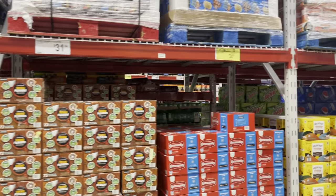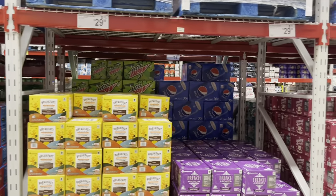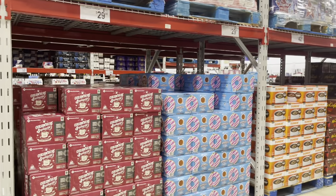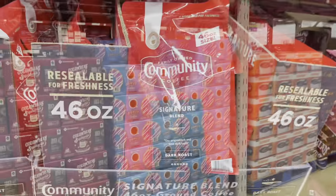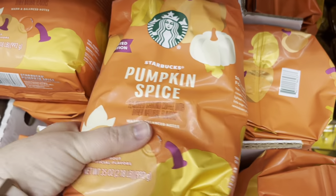I usually get the breakfast blend or there is a Donut House one down here — those are the best-priced ones. $29 for a hundred. This is a good price, it's on sale.